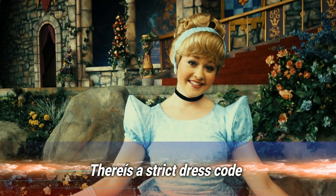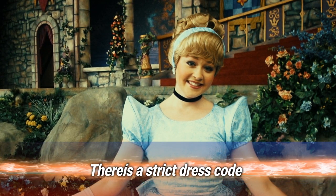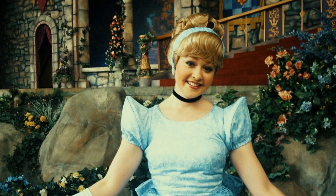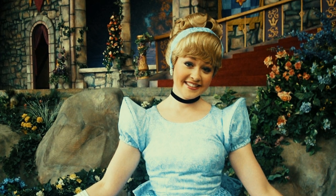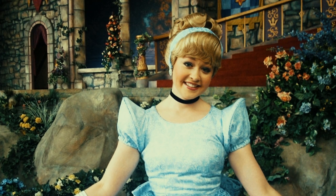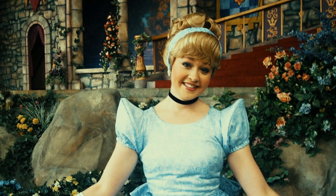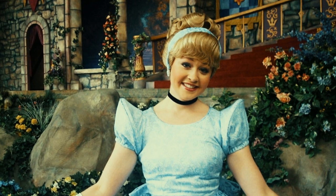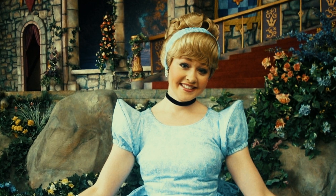Number 1: there's a strict dress code. In fact, there's an entire 34-page manual dictating employees' appearances, titled the "Disney Look Book." Visible tattoos and body piercings are forbidden, the style of prescription glasses must meet Disney's demands, and there are even length limitations on fingernails and facial hair. So if you want to work for the mouse, you'd best be prepared to change your entire appearance.